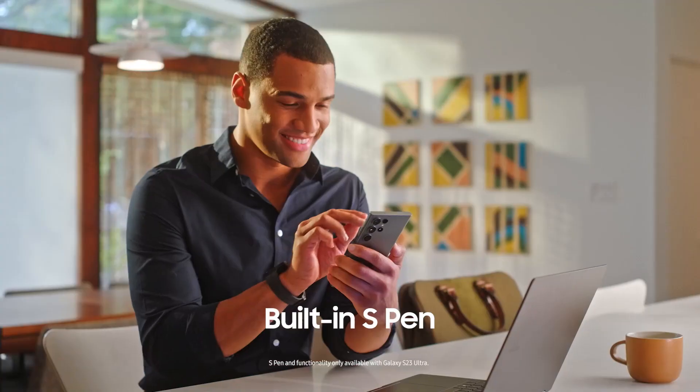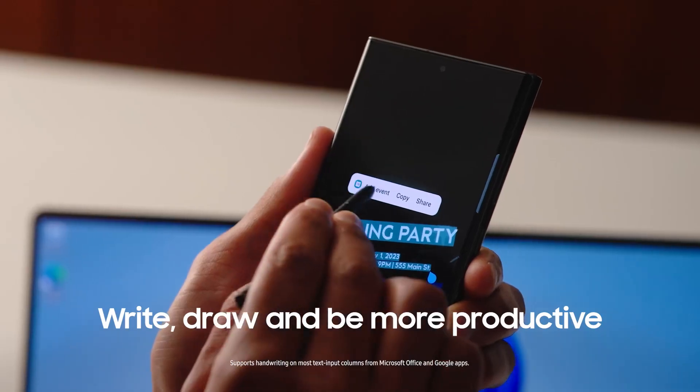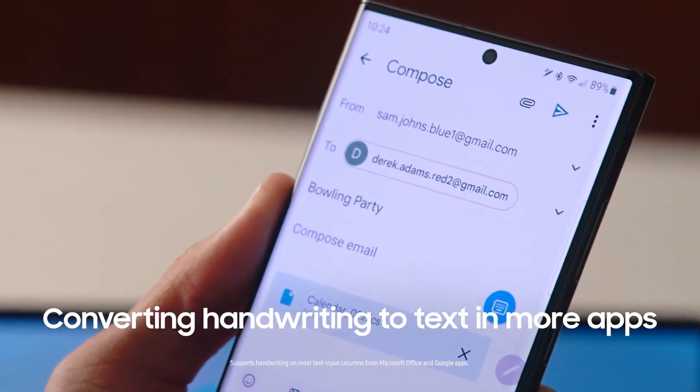With the built-in S Pen on your S23 Ultra, you can write, draw, and be more productive. Converting your handwriting to text now works in more apps than ever to save you time.